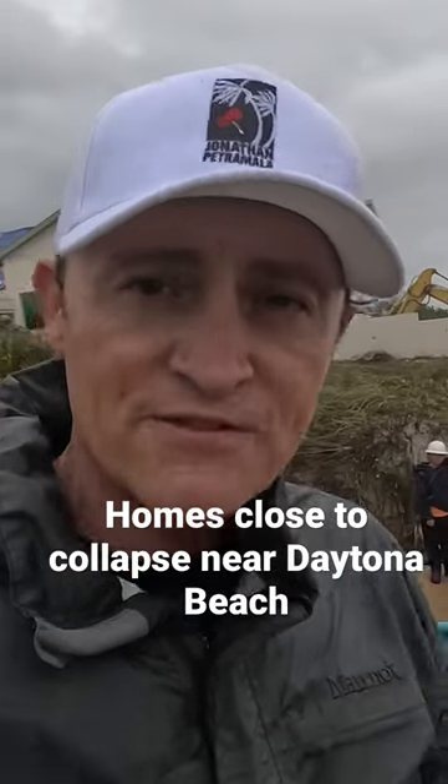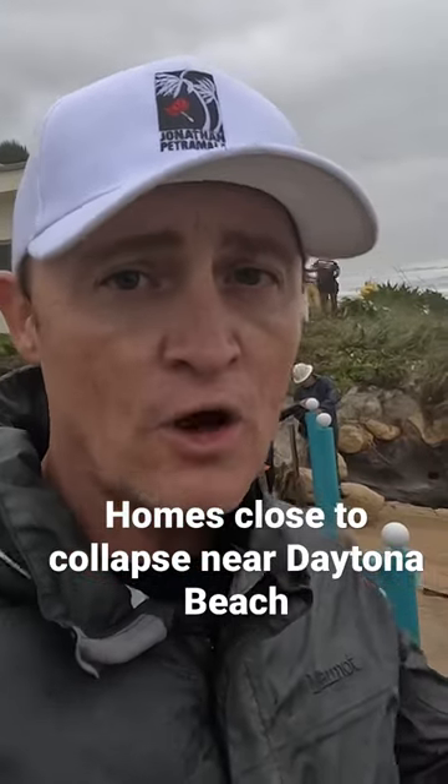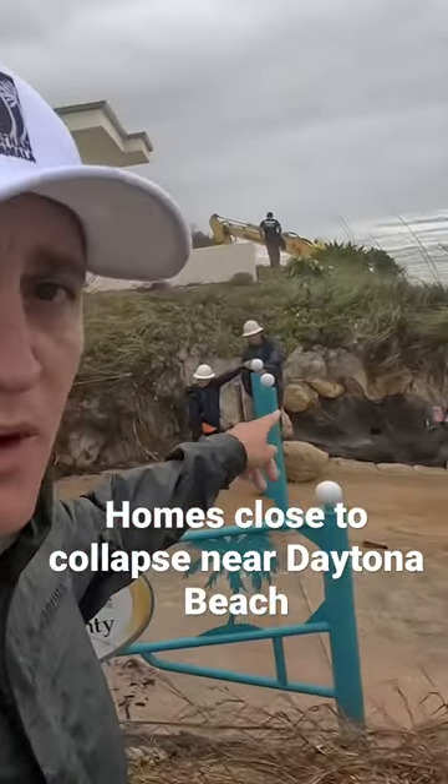One of the legacies left over from Hurricane Ian, surprisingly over here on the East Coast, is what sits behind me. This is Wilbur-by-the-Sea.